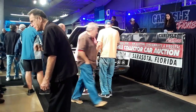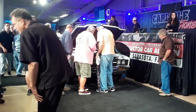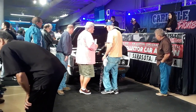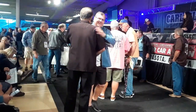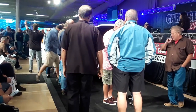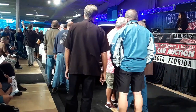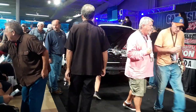Bidding opens at $15,000. Down to $14,000, then $11,000. Bidding climbs back up: $13,000, $14,000, $15,000, $16,000 for the AMC.